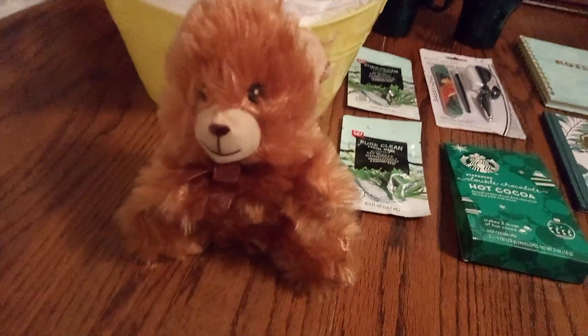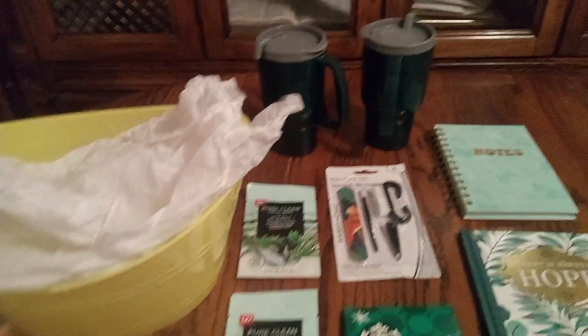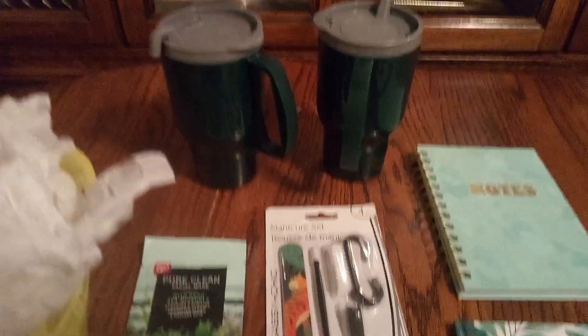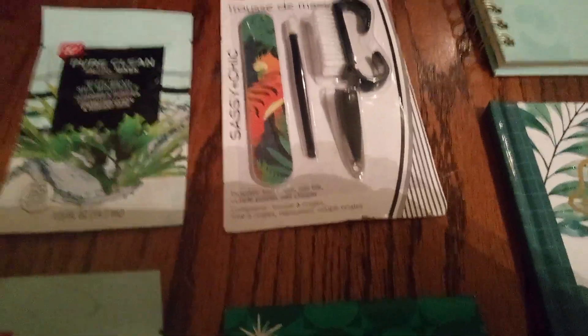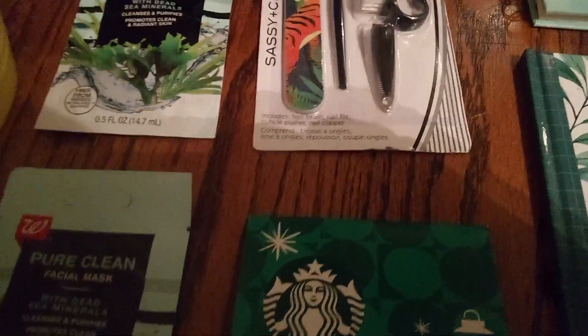Here's a nice medium small teddy bear — not very small. Then we have our large yellow basket with bubble wrap and white tissue paper on top. Then we have our hunter green mugs for coffee, soup, tea, or hot chocolate. And I have two packs of pure clean facial mask, yummy hot chocolate from Starbucks, and a little manicure set — emery board, nail cleaner, and clippers.